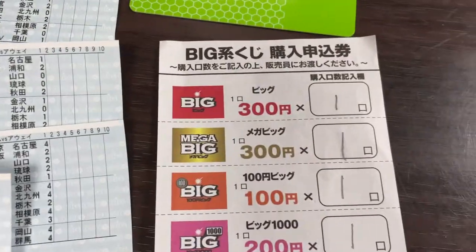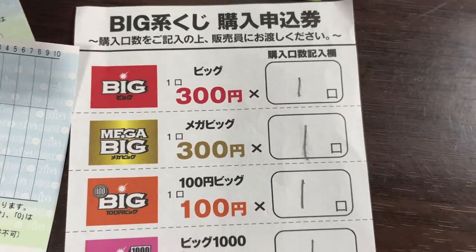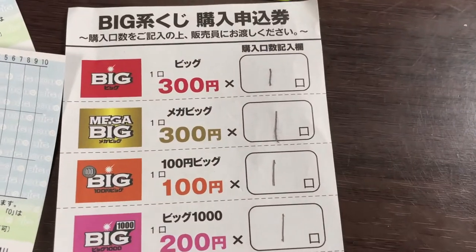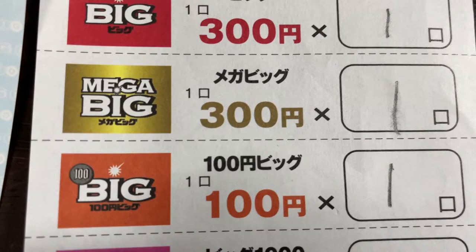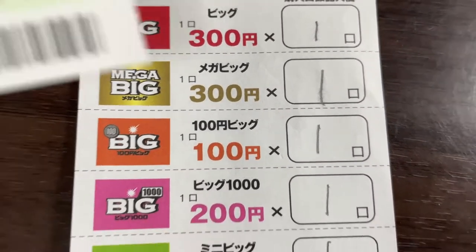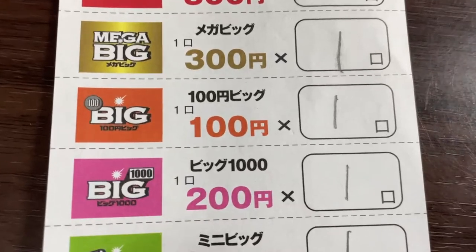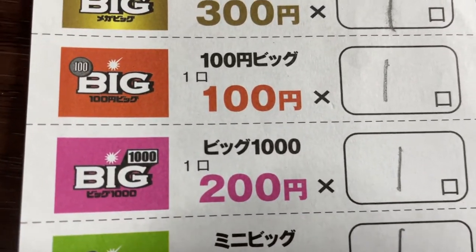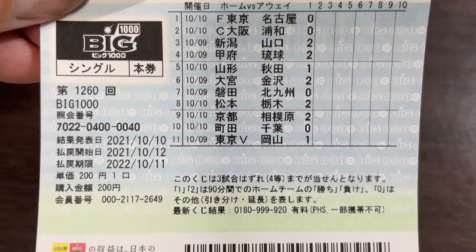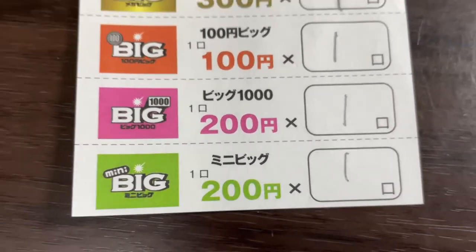Let me go over the other tickets. This is Mega Big for 300 yen — I just wanted one. This is Big with a 100 yen coin, that's only 100 yen — I just wanted one. Then there's Big 1000, that's 200 yen — I just wanted one. And Big Mini, that's 200 yen — I just wanted one.